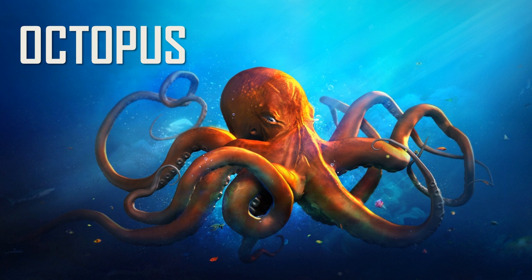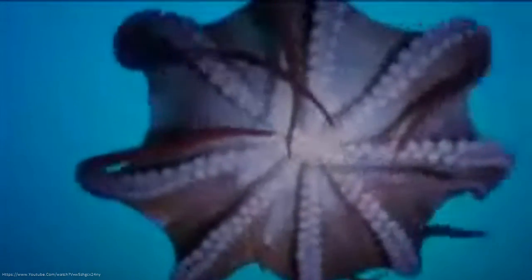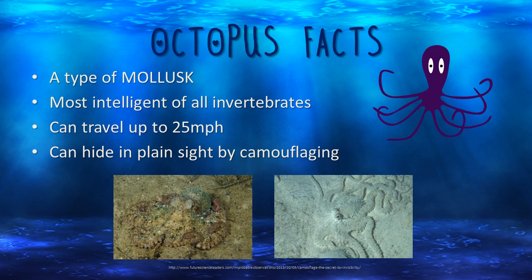One type of mollusk is an octopus. Octopuses are the most intelligent of all invertebrates. They can travel up to 25 miles per hour. They can also hide in plain sight by camouflaging, as you can see in the bottom pictures.